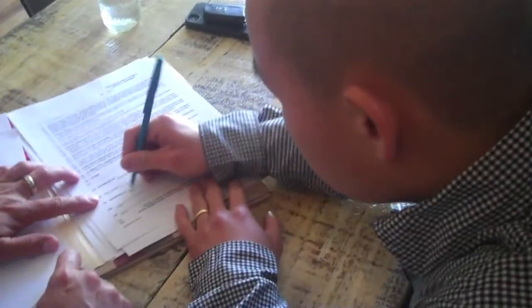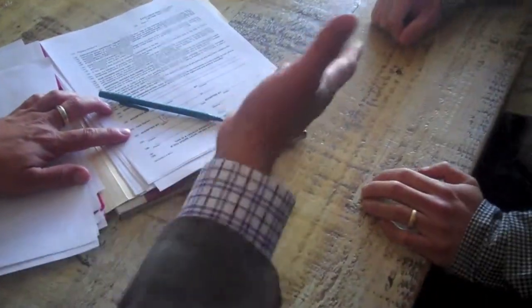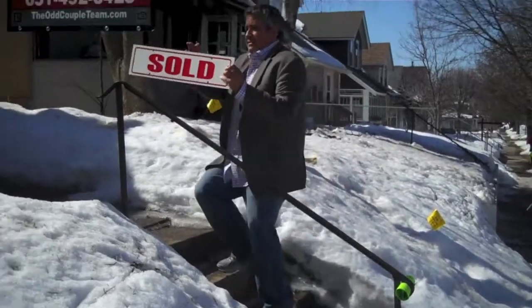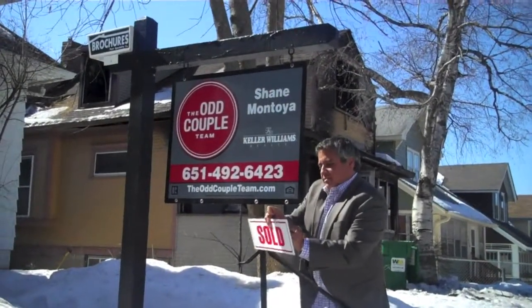It appears that Cow has found the home of his dreams. He will pay $1 million cash and the home will be his. After you've crossed all your T's and dotted all your I's, the realtor gets to do the thing that they love the most — hang the sold sign.